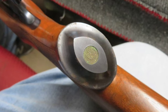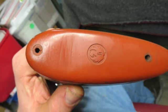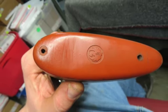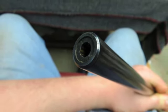The stock has a nice original finish and crisp checkering on the wrist and the forehand. Fitted with sling studs and a forehand stud that has a detachable swivel attached. This has the original factory red rubber recoil pad.